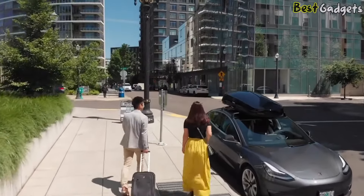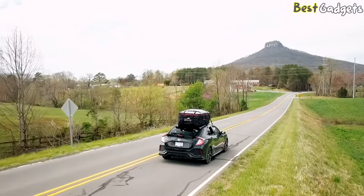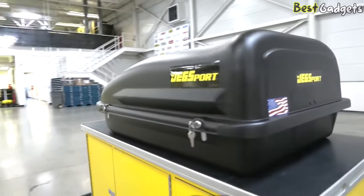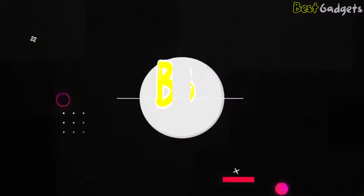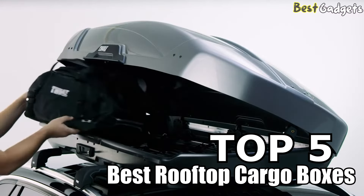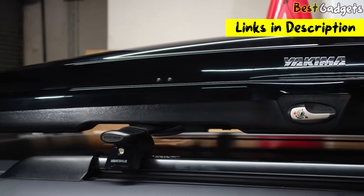A rooftop cargo box can be a great solution for adding storage capacity for skis, snowboards, and camping gear. It can also be a more cost-effective option than leveling up to a pricey full-size SUV that may prove unwieldy in real life. Hi guys! Welcome to Best Gadgets! We've got the top 5 best rooftop cargo boxes for you today.